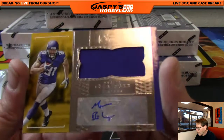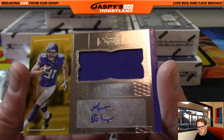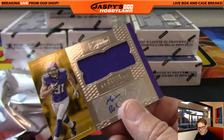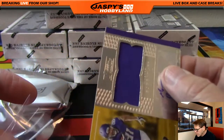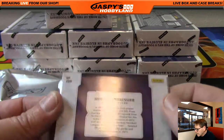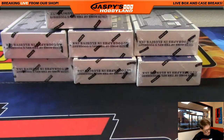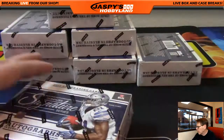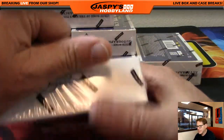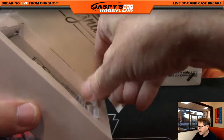Moritz Boehringer, Minnesota Vikings — unnumbered. Next box, good luck! Jaspyshobbyland.com — got plenty of breaks up there: baseball, basketball, football. Go to jaspyshobbyland.com. We also have soccer and auto racing.